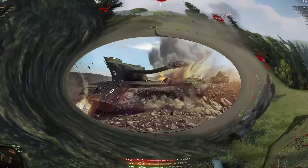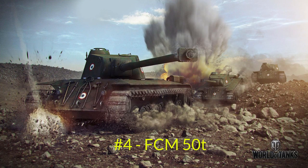Moving on to number four, we have another Frenchman: the FCM 50t. I apologize but I don't have any gameplay for this vehicle because I don't own it, but I have a very good idea of what this tank is about. It mostly plays a hybrid role between a medium and a heavy tank — it is very large, has a big hit point pool, and at least some armor in contrast to the AMX CDC. It also has great mobility, and the gun is actually more like a medium tank gun, very similar to the AMX CDC.